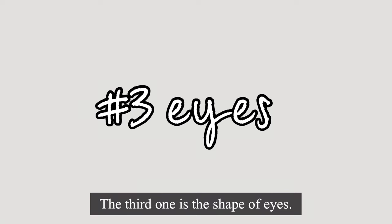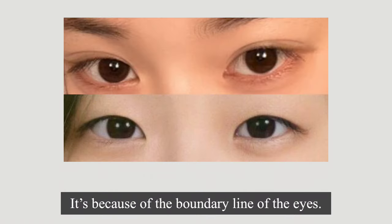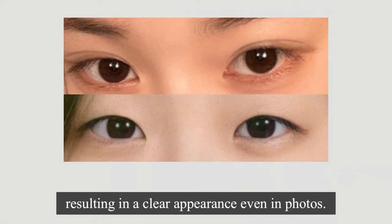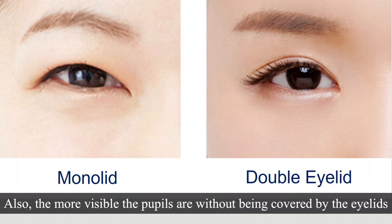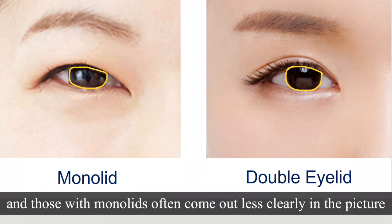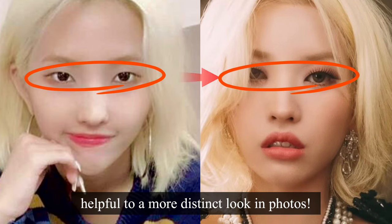The third one is the shape of the eyes. For those with monolids, the beauty in reality is not well expressed in photos. It's because of the boundary line of the eyes. People with double eyelids have a more distinct boundary, resulting in a clear appearance even in photos. On the other hand, for monolids, the boundary becomes less defined, making the eyes appear less distinct in pictures. Also, the more visible the pupils are without being covered by the eyelids, the clearer the impression can be in the picture. Being mindful of eyelashes or eye makeup can be helpful for a more distinct look in photos.